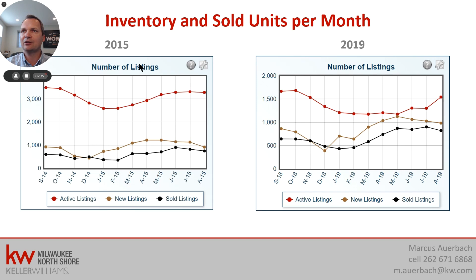Is 1,500 a lot or not? Let's look at 2015. You can see that inventory has been right around 3,000 to 3,500 units for Milwaukee County. So we're still very low on inventory with about 1,500 here. What's remarkable to me is when you look at new listings every month and sold listings every month, both were right around or just below 1,000. So nothing has changed — this is actually remarkably stable if you compare the two years.